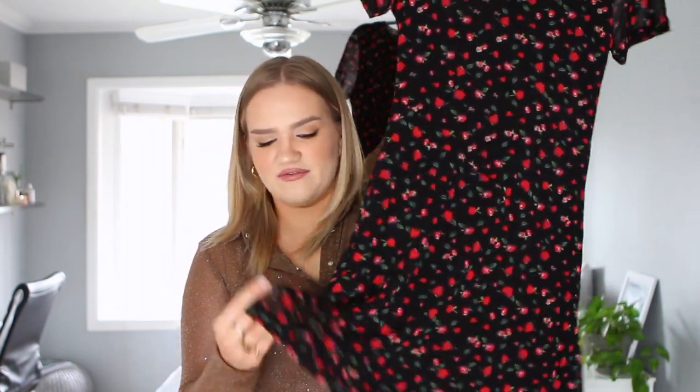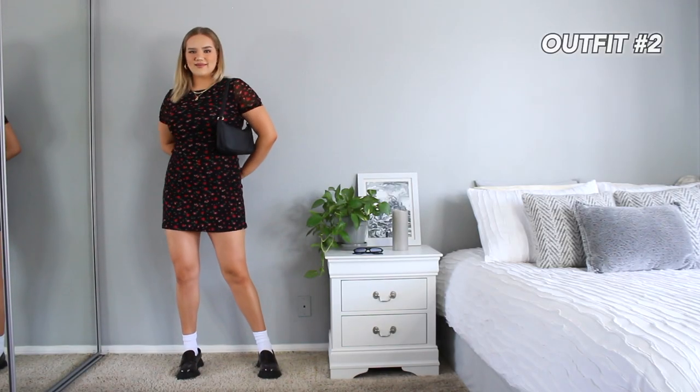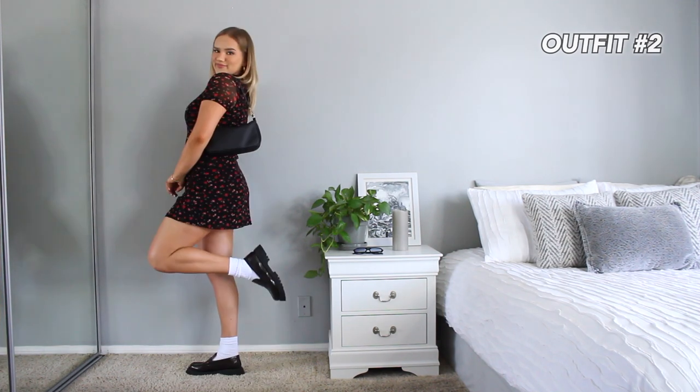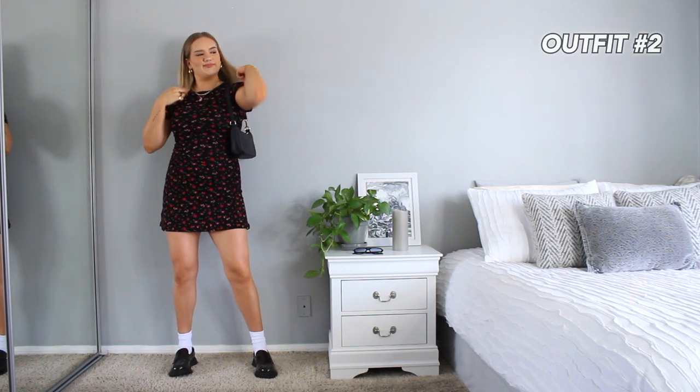Moving on, I have a dress that is my absolute favorite item from this video. It's a little chiffon mini dress with floral red roses on it — it looks so cute. There's something about it that's very feminine and sweet but also edgy at the same time, which is my sweet spot. It looks adorable with gold jewelry and those loafers. I also picked up these white socks from Princess Polly — a great basic I can never have enough of, and they look cute scrunched down with the loafers.